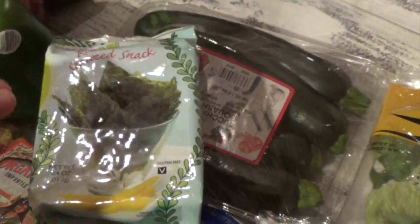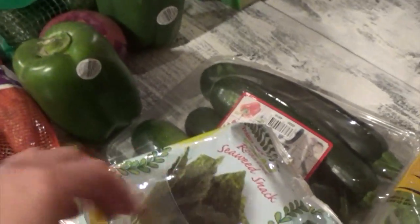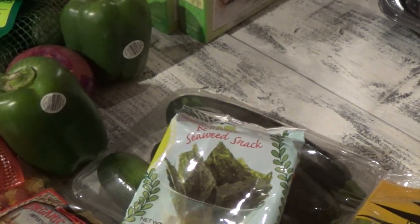I always get one of these wasabi roasted seaweed snacks. You can eat this plain, have it over warm rice, or what I do is cut a little and put it on top of mac and cheese as it's cooling — it melts really nicely. I also like to put it in ramen or noodles — whether it's fresh yakisoba noodles, mimi noodles, or kanto noodles, which are Filipino egg noodles.